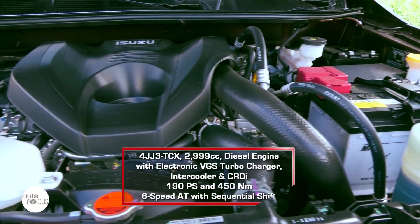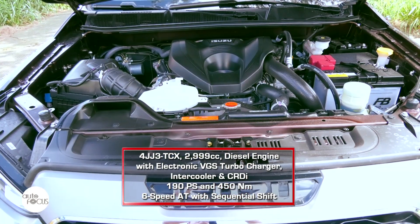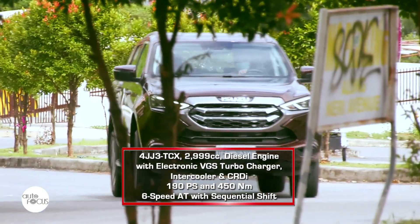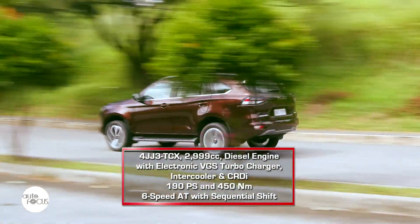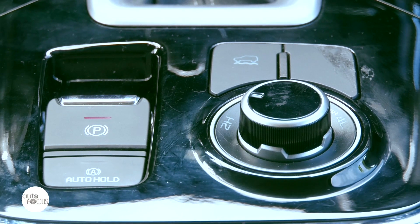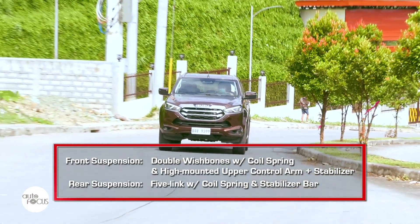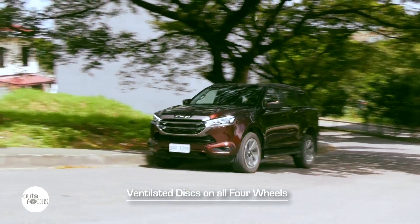The Mu X LSE 4x4 automatic is powered by Isuzu's 4JJ3TCX, a 2,999cc diesel engine with electronic VGS turbocharger, intercooler, and common rail direct injection that generates 190 PS and 450 Nm of torque, mated to a six-speed automatic transmission with sequential shift. It comes with a four-wheel drive drivetrain with shift on-the-fly function, terrain command select dial, and rough terrain mode switch. The suspension features double wishbones with coil spring, high-mounted upper control arm and stabilizer in front, and five-link suspension with coil spring and stabilizer bar in the rear. The brake system uses ventilated disc on all four wheels.